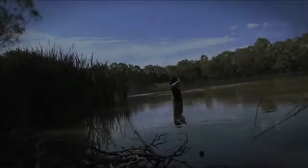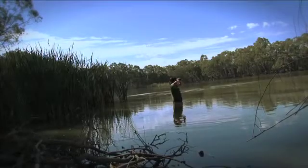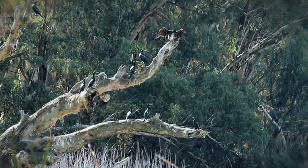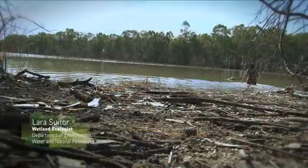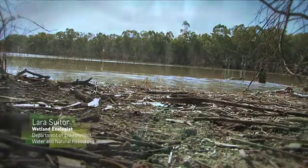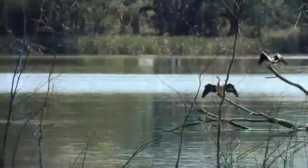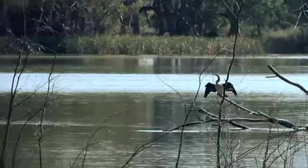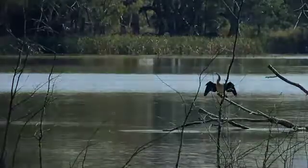I think the most unique thing about Chowilla is the area of floodplain that it covers, providing such a different range of habitat areas — such as this wetland, Pilby Lagoon, which is what we call a semi-permanent wetland. In these habitats we've recorded over 30 species of different water birds, including state-listed rare species such as the musk duck and the Australasian shoveler.